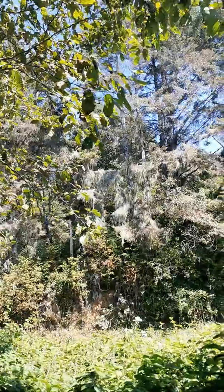Just north of Stone Lagoon, just past an eagle. Look at this foliage over here — the Spanish moss on this tree.